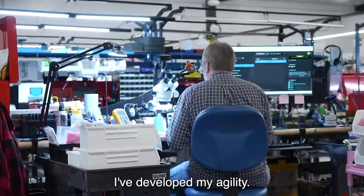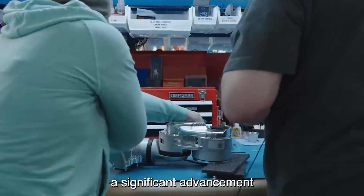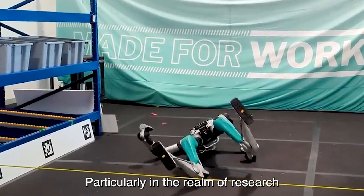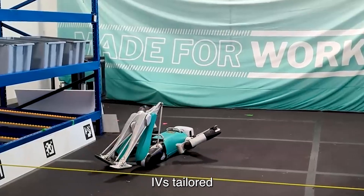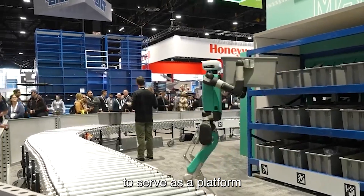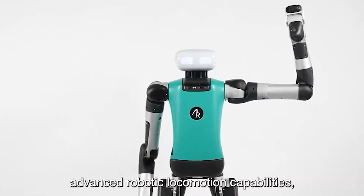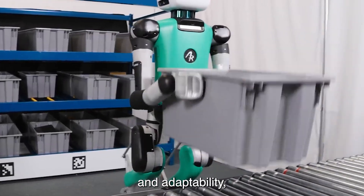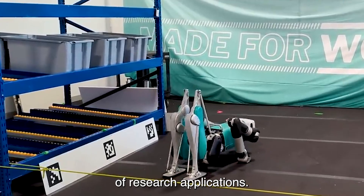Number 10: IVY. IVY, developed by Agility Robotics, represents a significant advancement in the field of robotics, particularly in the realm of research and education. As a smaller bipedal robot, IVY is tailored to serve as a platform for studying and exploring advanced robotic locomotion capabilities. Its design prioritizes versatility and adaptability, making it well-suited for a wide range of research applications.